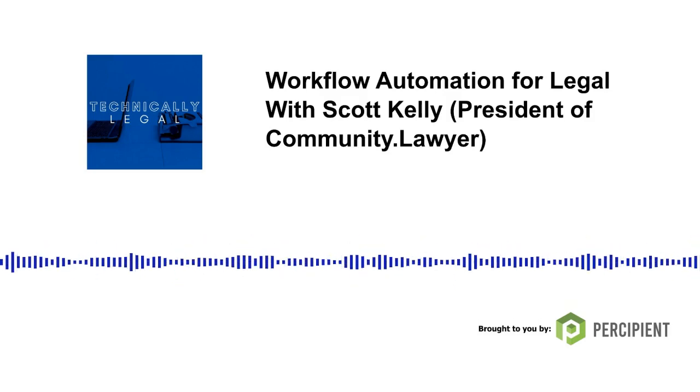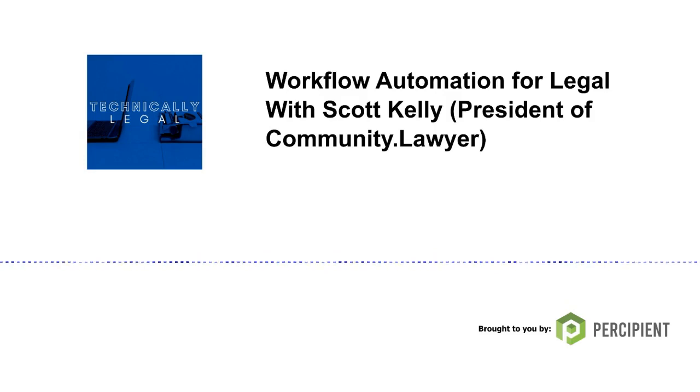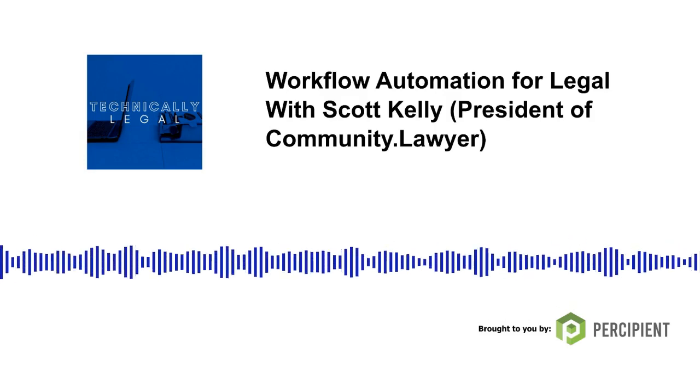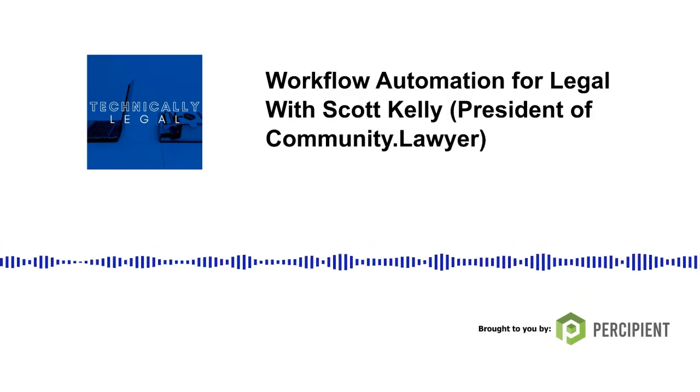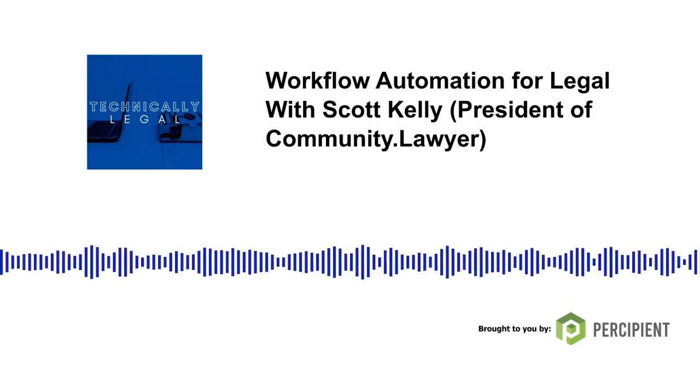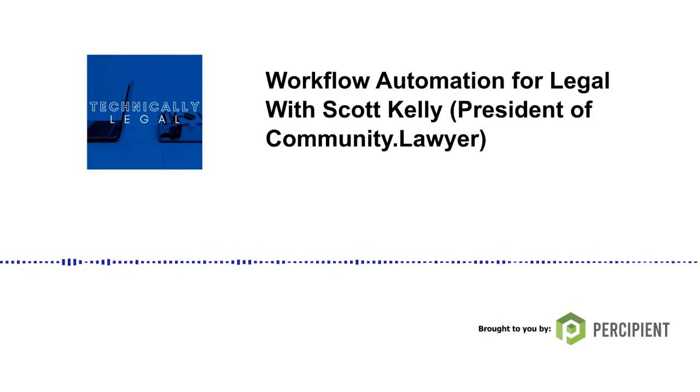Scott launched Community Lawyer with a couple of co-founders during his time at an incubator in New York called Blue Ridge Labs. The incubator was looking for projects that would further access to justice goals. Access to justice and pursuing law for the public good is not new to Scott. Before he got the legal tech bug, he worked for the ACLU. Although Scott grew up in Kansas City, he headed out east for college — Yale for undergrad and Columbia for law school.